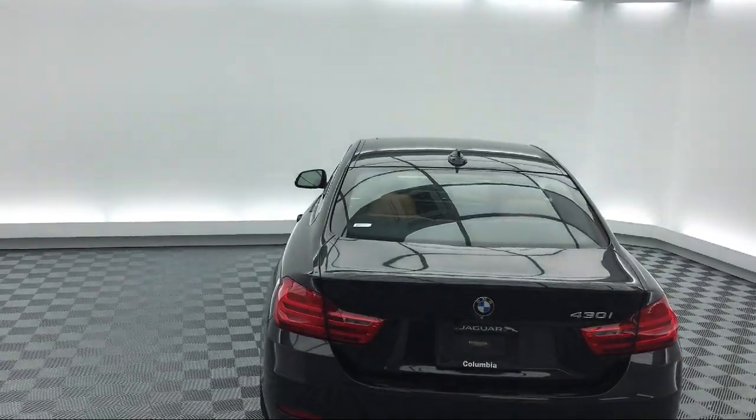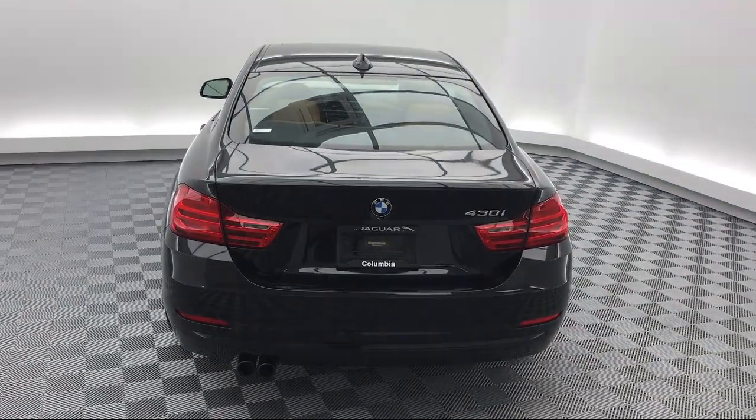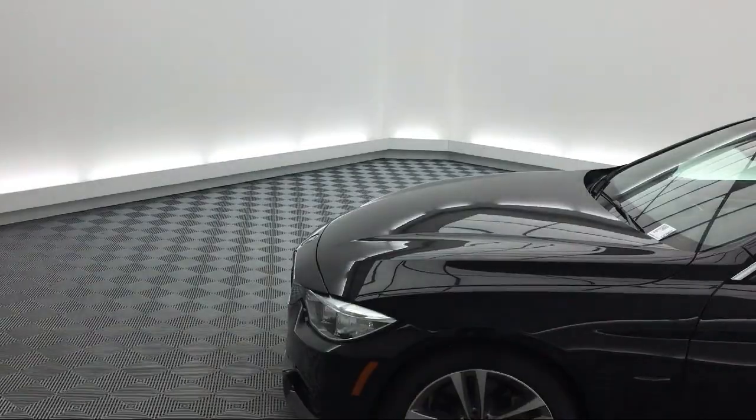So come see us today and drive home in a vehicle that is just right for you. We're located at 540 Jamil Road in Columbia.